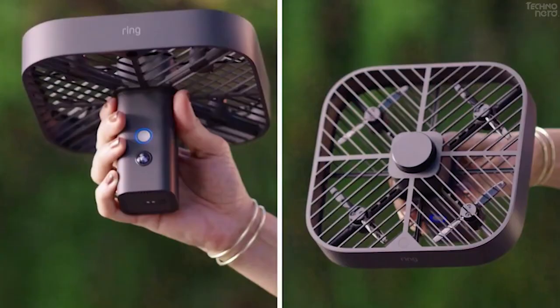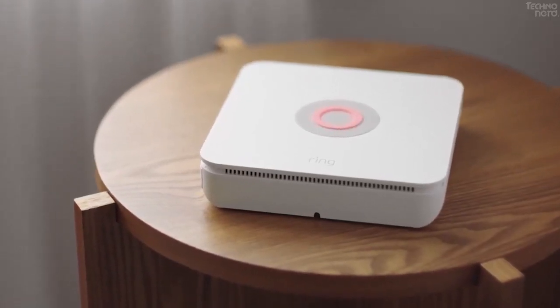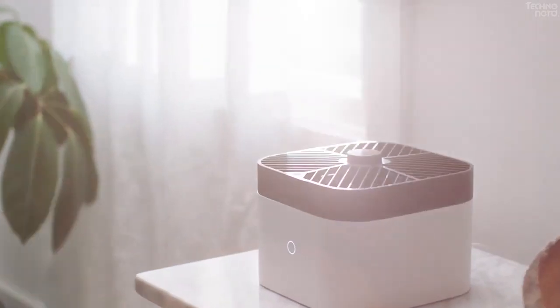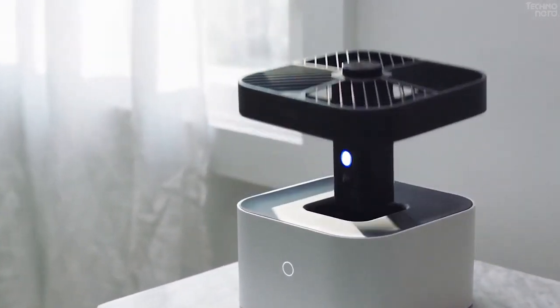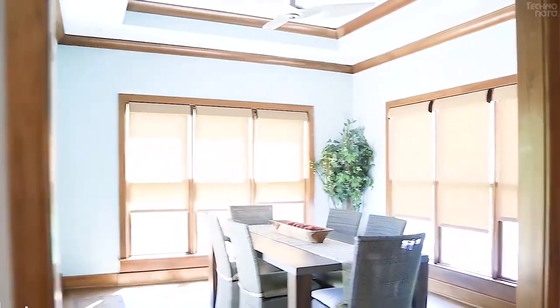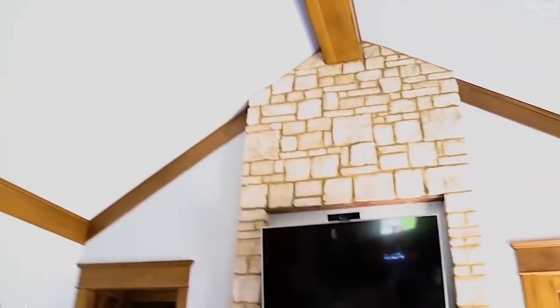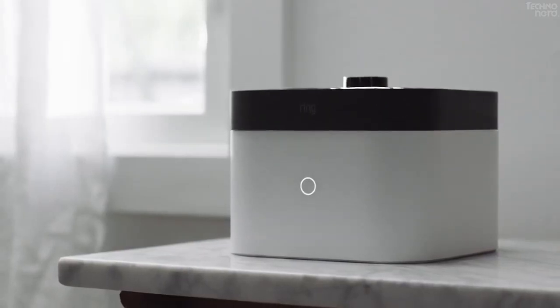The camera is equipped with obstacle avoidance technology, so it won't crash into an unexpected human or pet while flying its preset paths. According to Ring, customers will be able to turn on video end-to-end encryption for compatible devices from the Ring Control Center. Set for release this year, the drone is meant for indoor use only, and it can be set to work with the Ring alarm system so that it will fly a preset route if the alarm is triggered.